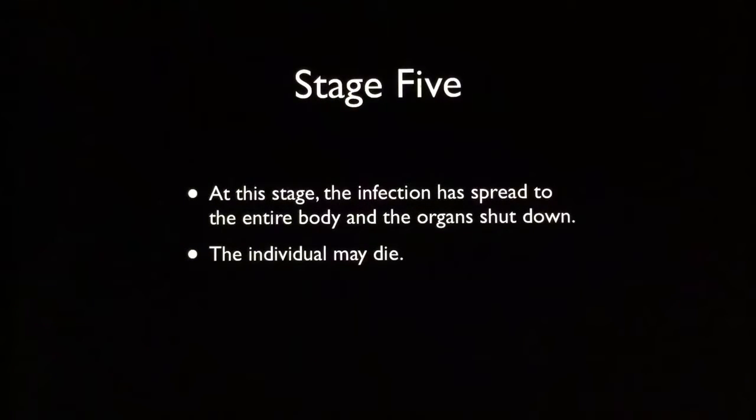And then you reach stage five. At this stage, the infection has spread to the entire body and the organs shut down. And sadly, the individual may die — it does happen.